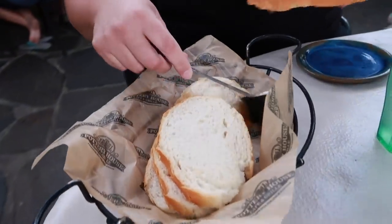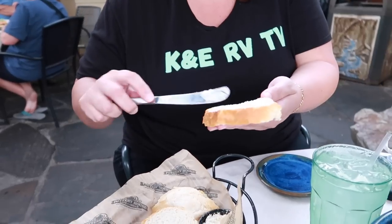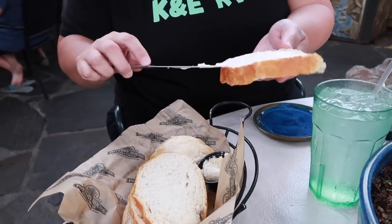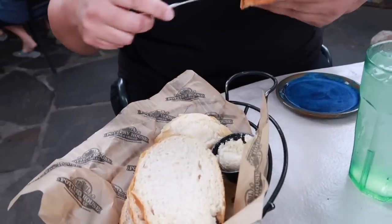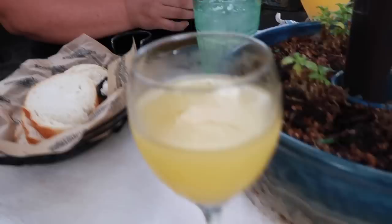We got some bread service! We didn't try the bread last time because we were doing keto — we got pork rinds, but they were delicious. The dip was so good, the bacon cheddar dip. The bread is warm and the butter is room temperature so it's nice and spreadable. My mimosa is delicious, by the way.